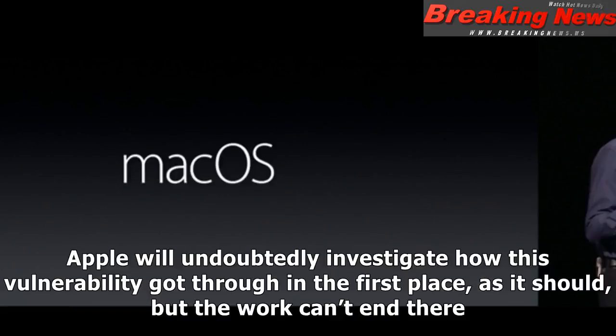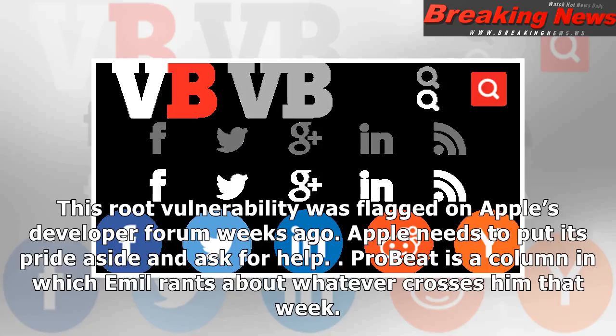Apple will undoubtedly investigate how this vulnerability got through in the first place, as it should, but the work can't end there. This root vulnerability was flagged on Apple's developer forum weeks ago. Apple needs to put its pride aside and ask for help.